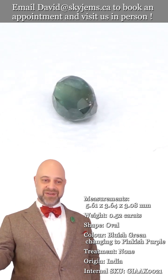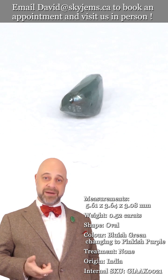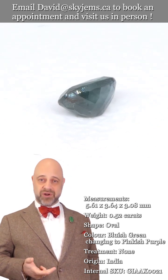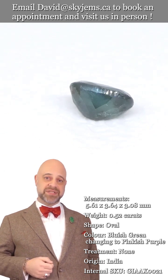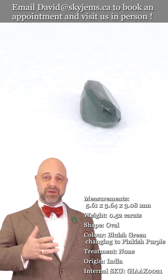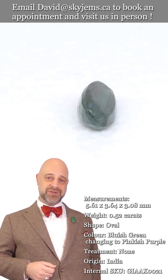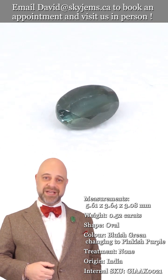I'd like to also ask you all to come out in person if possible. If you're in the Toronto area, it's always best to see these gems in person. Reach out, book an appointment — we'd love to have you in. If you're just in the area and want to come by, we'll always do our best to serve you if we can. Just stop on by. We'd love to see you and host you.